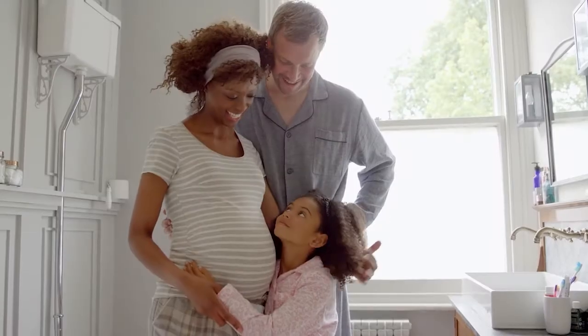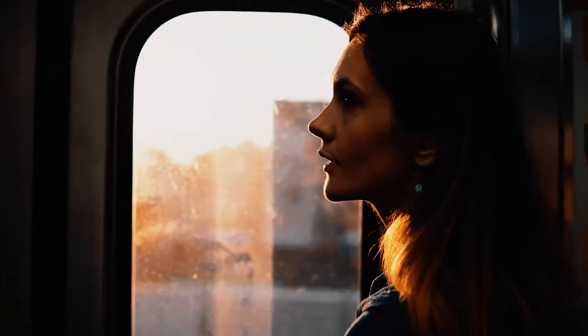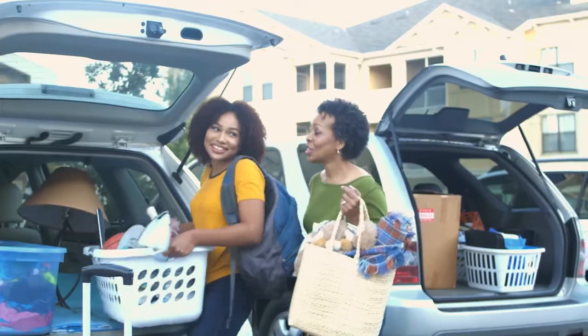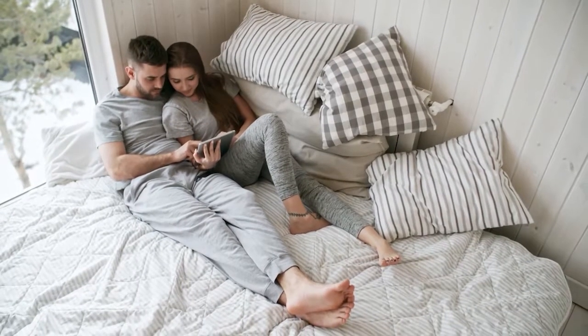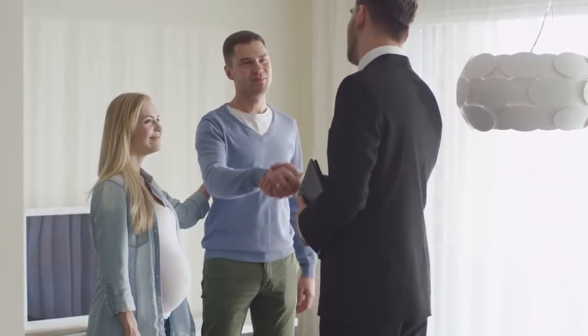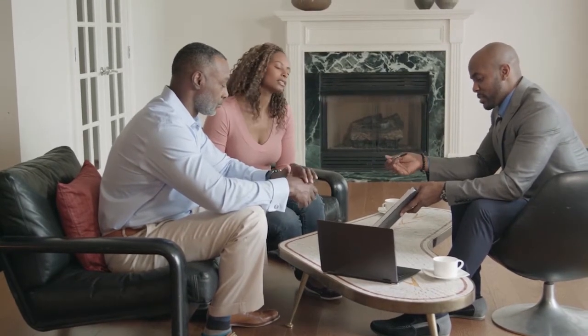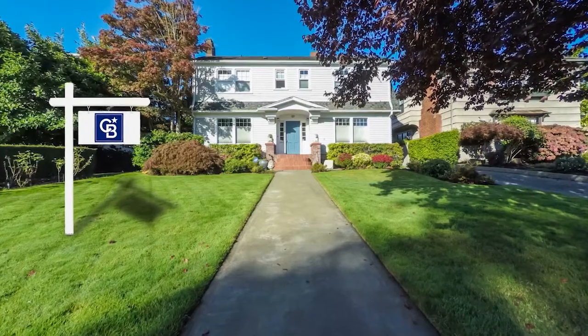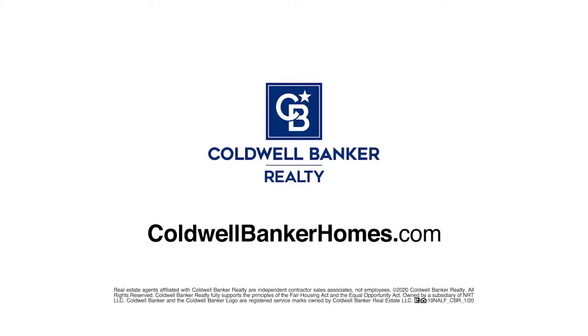When baby makes four and you're in a two-bedroom, the new job comes with a much longer commute, or the last little bird has finally left the nest. You've got moving on the mind, but is it worth it? Ask Coldwell Banker. Your Coldwell Banker agent can provide you with a free market analysis showing you the value of your home in today's market, so you can make the right decision and start moving forward. Visit coldwellbankerhomes.com today to find an agent and get started.